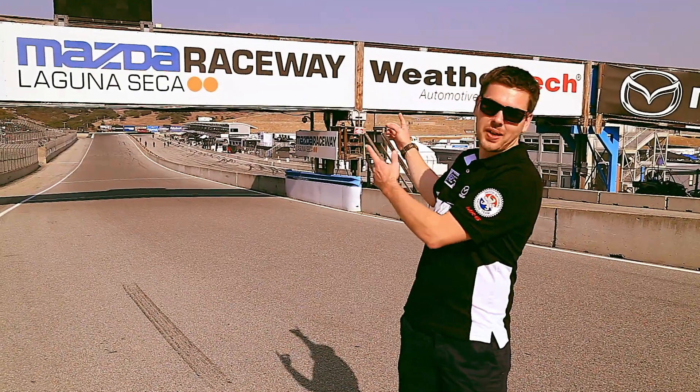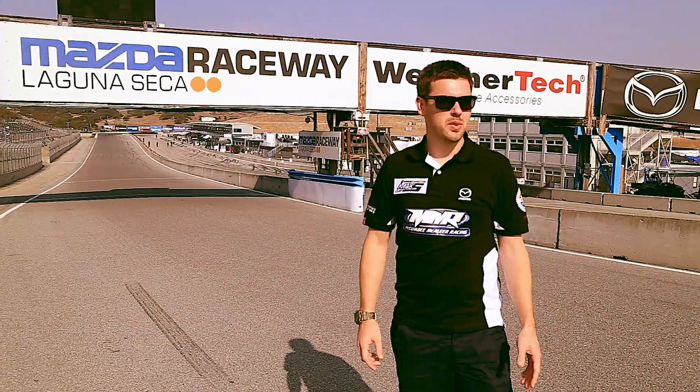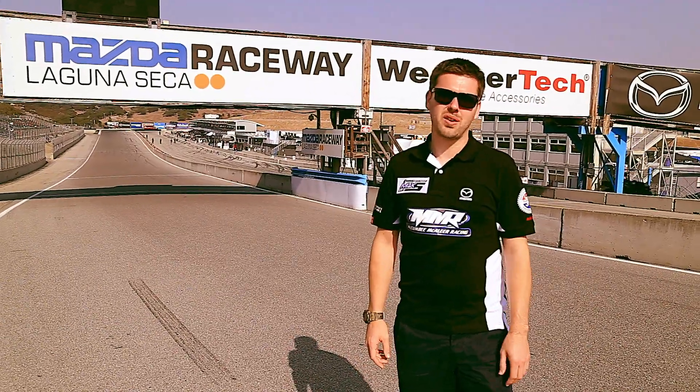Welcome to day three — we just arrived at Mazda Raceway Laguna Seca. We're about to do a track walk, and after that we'll meet the team and see the cars.